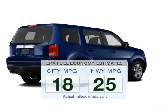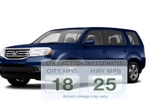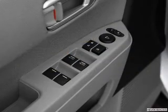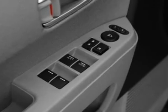Better gas mileage means better long-term driving, and this ride delivers with a great low fuel consumption rate. The powertrain includes front-wheel drive with a reliable six-cylinder engine that responds smoothly to its five-speed automatic transmission. Stand out from the crowd with premium wheels.